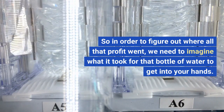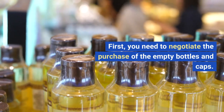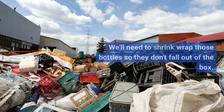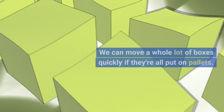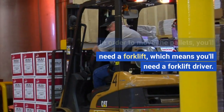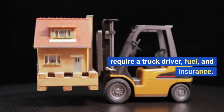In order to figure out where all that profit went, we need to imagine what it took for that bottle of water to get into your hands. First, you need to negotiate the purchase of the empty bottles and caps. Those bottles will be much easier to transport if they're in boxes. We'll need to shrink wrap those bottles so they don't fall out of the box, and move a whole lot of boxes quickly if they're on pallets. In order to move the pallets, you'll need a forklift, a forklift driver, and a truck, which requires a truck driver, fuel, and insurance.